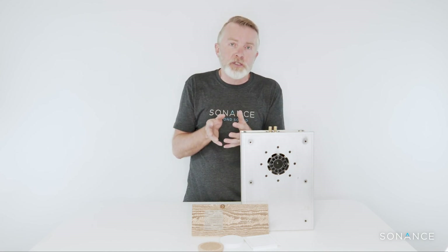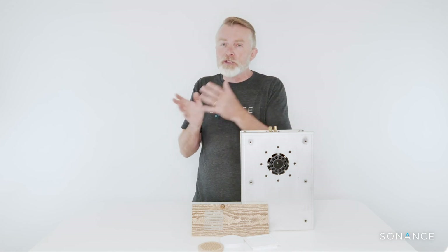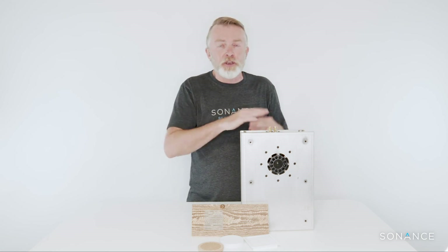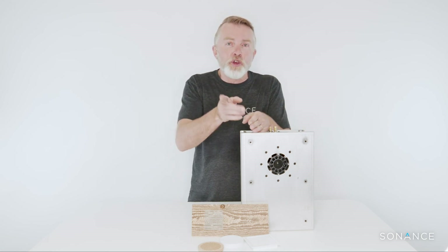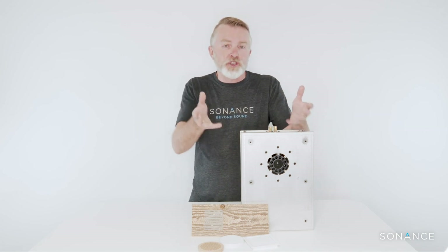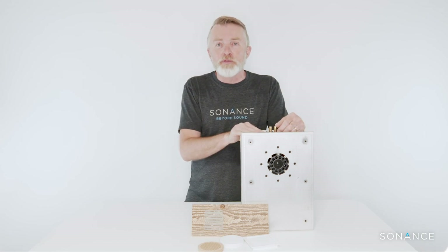James can do really custom stuff as well — we've built speakers to motorize out of helipads, we've built steampunk speakers, we've integrated them into steps in staircases so you can't see a thing. Pretty much if you can imagine it, James can build it for you. We are really excited to bring James into the family and just let your imagination drive what we build for you in the future.